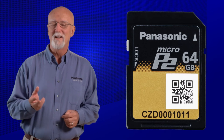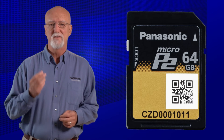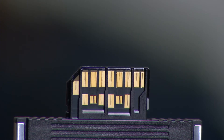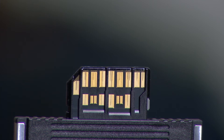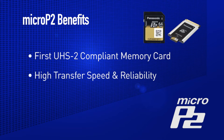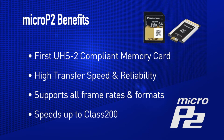I know what you're thinking — it looks like an SD card, but it's actually very different. Inside, it is an enhanced P2 card. Micro P2 cards have a much faster transfer rate than full-size P2 cards — in fact, a blazing transfer speed of 2 gigabits per second. If you look at the back of the Micro P2 card, you will notice it looks very different from a standard SD card. The Micro P2 card is the world's first UHS-II compliant memory card, allowing for faster transfer speed, high reliability, and the writing assurance of all P2 frame rates, formats, and codecs, including the new AVC Ultra family of codecs.